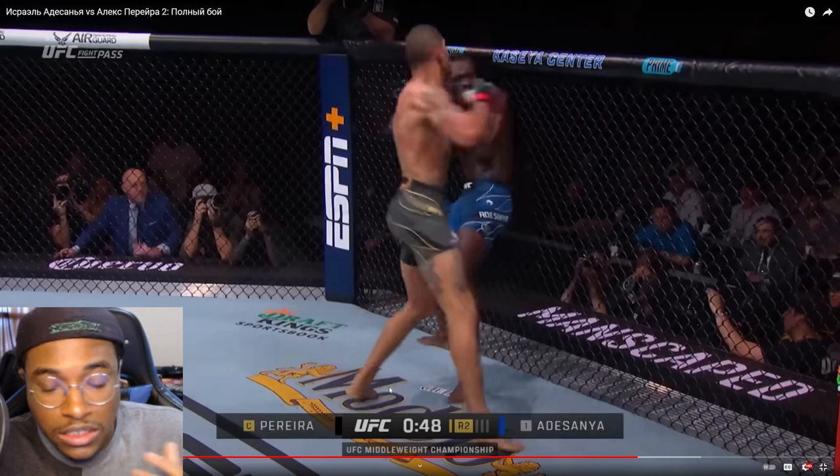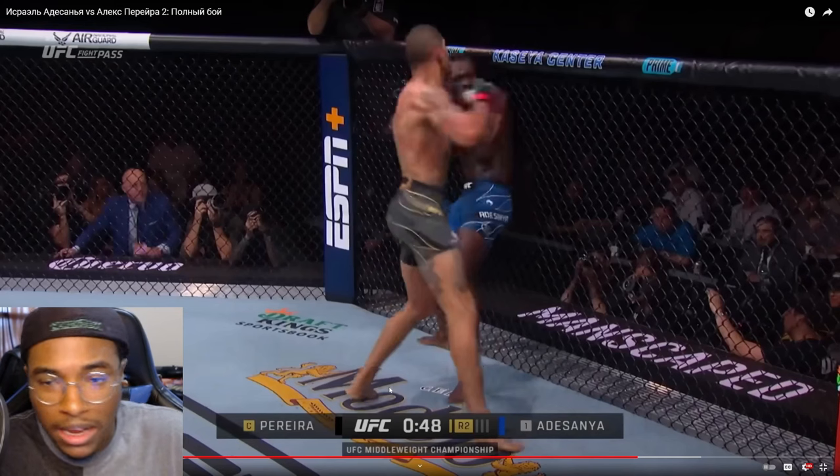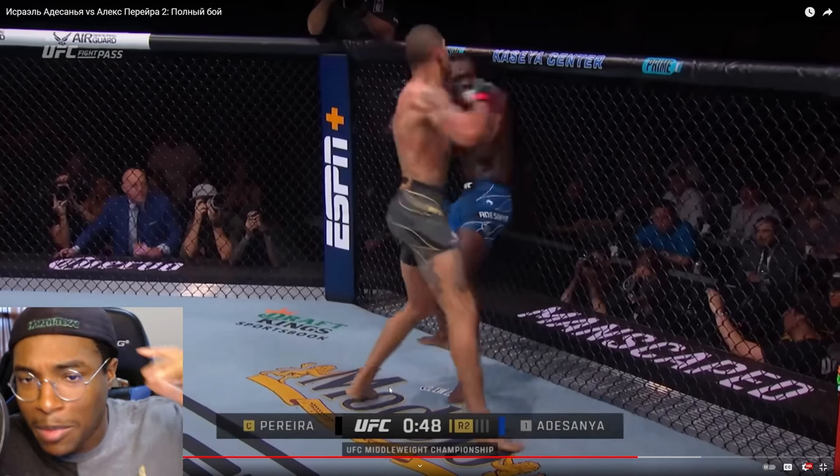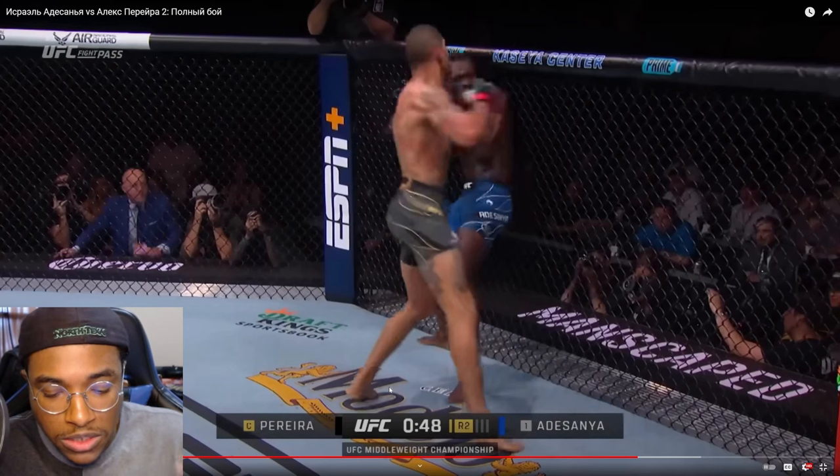Let's get into it. Alex is his most successful at range, particularly against orthodox fighters where he can kick out his powerful back right leg and attack that lead leg, destroy it very fast — it has no telegraph. If Alex lands just a few of these, Yuri, Izzy, a lot of other opponents in the past immediately start showing signs of damage. And that's where he's the safest on the outside.